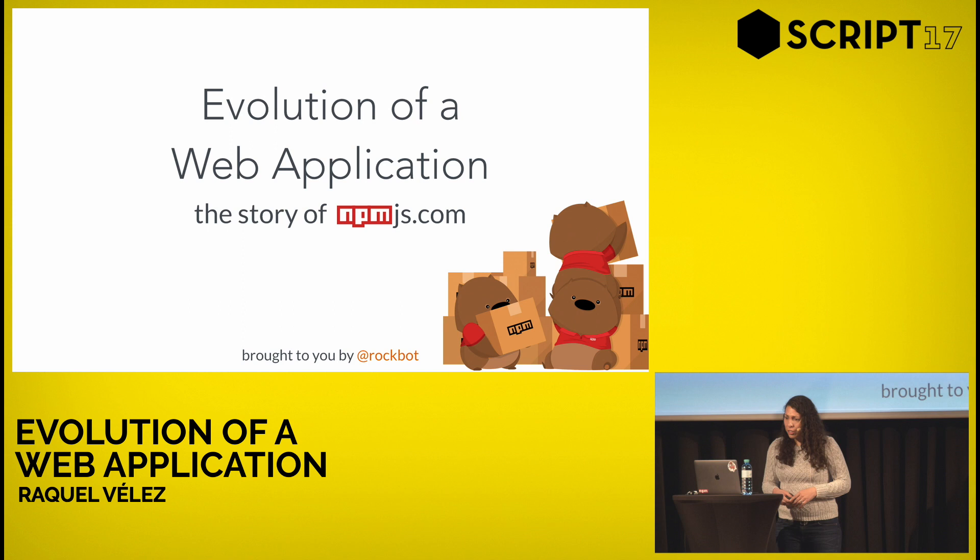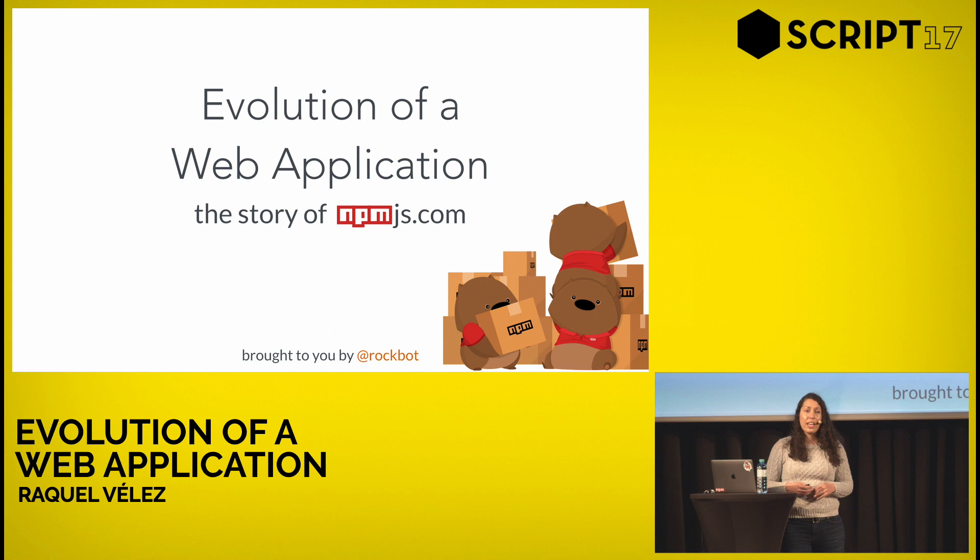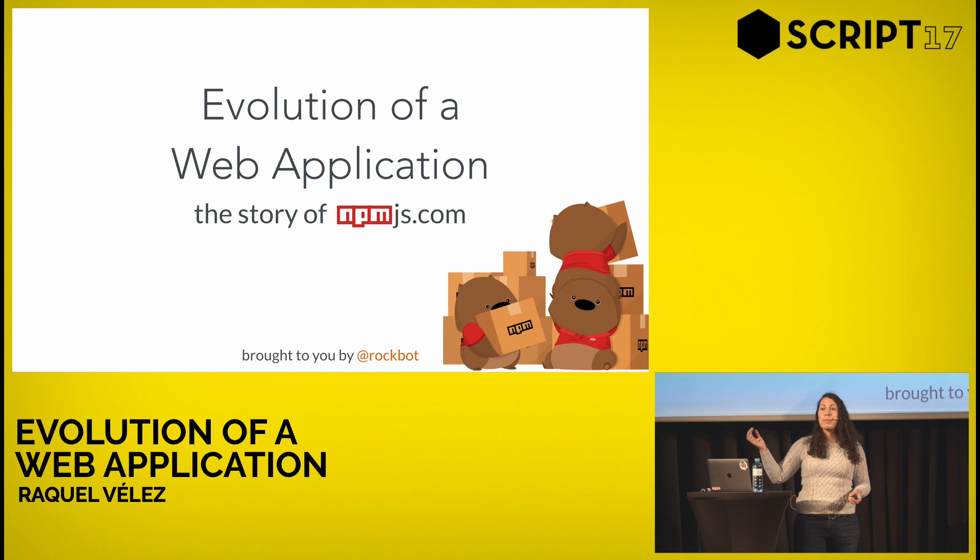Today I want to talk about things I've seen change at the NPM website over the past three years. We've made a lot of decisions, a ton of mistakes, and learned a lot of things that I really wanted to share with all of you. But first — how many of you use NPM? How many of you have never heard of NPM?